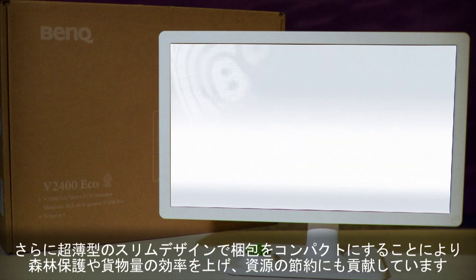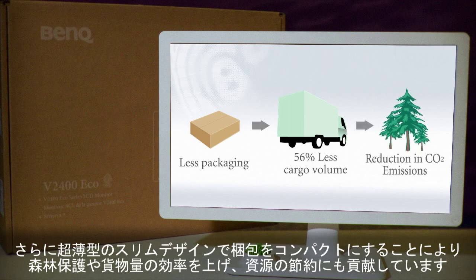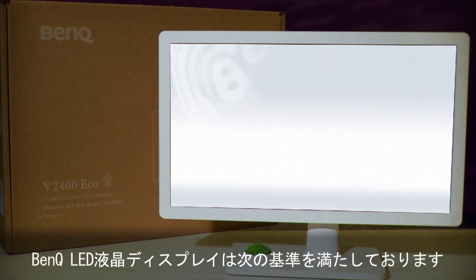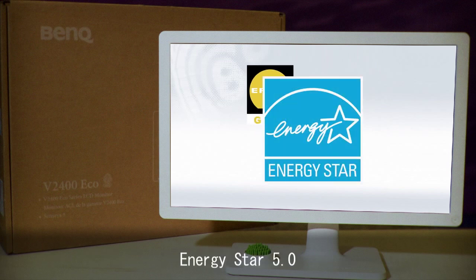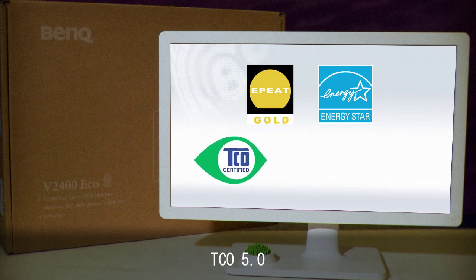The slim design means we can care more for our planet by using less packaging, which saves fragile forests and uses 56% less cargo volume, which really reduces CO2 emissions.